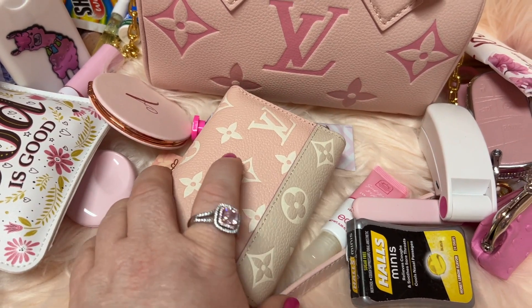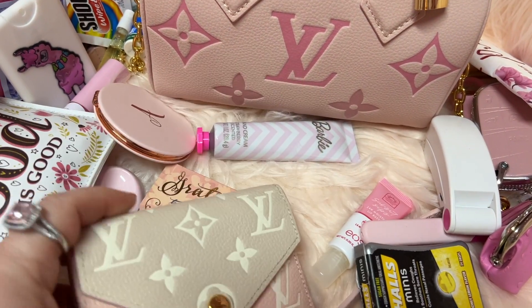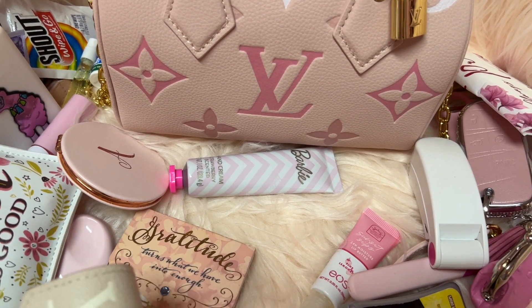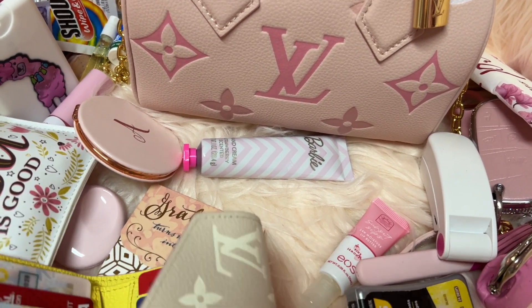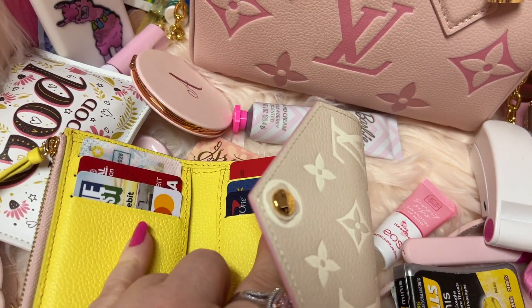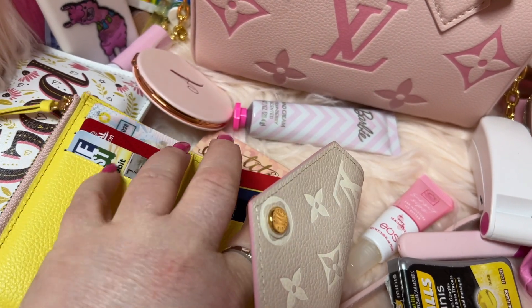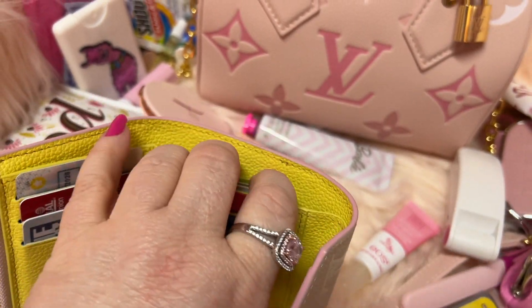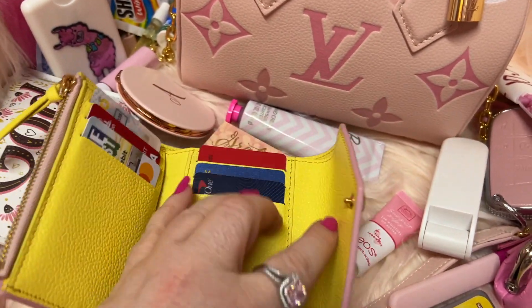This is my wallet — let me make sure nothing's showing. You have a zipper here, card slots, a slip pocket on the back, a slip pocket in front, and your money area.